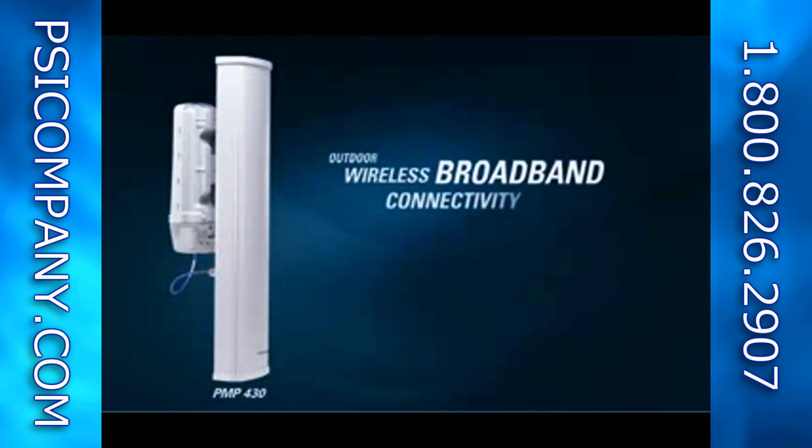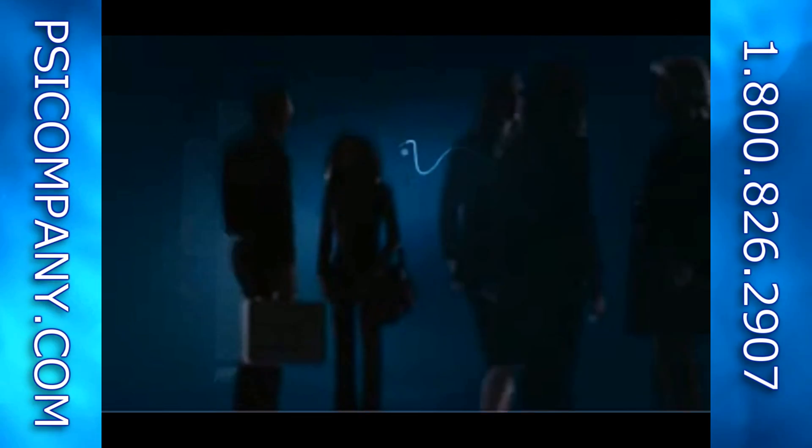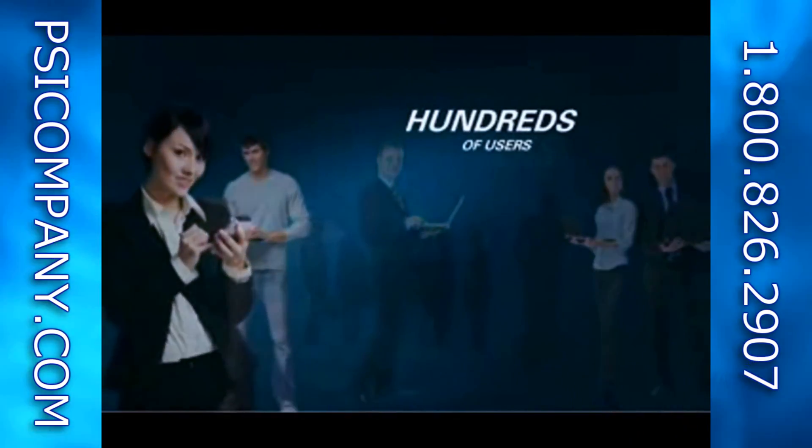The PMP430 is a high performance solution for outdoor wireless broadband connectivity. The PMP430 provides up to 45 megabits of throughput in a 90 degree sector at a fraction of the cost of wired alternatives. Now hundreds of users can be connected wirelessly with a system that will pay for itself quickly.